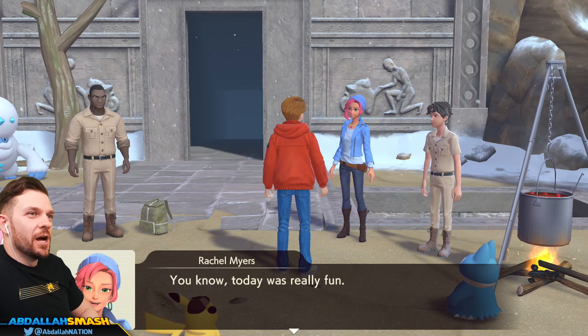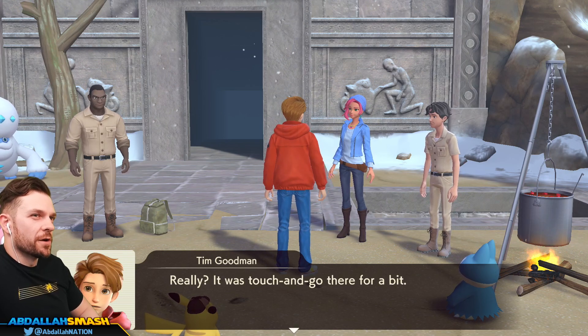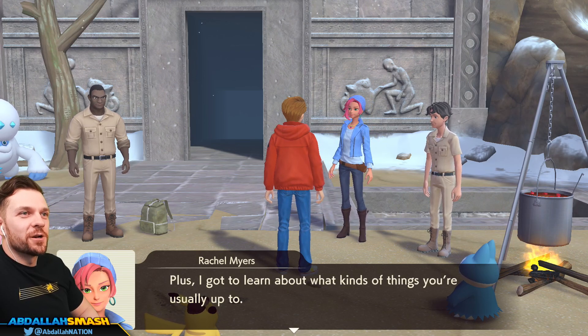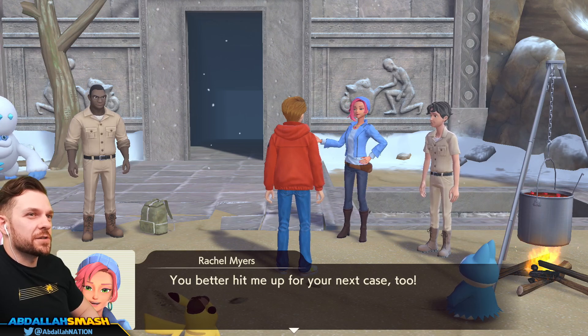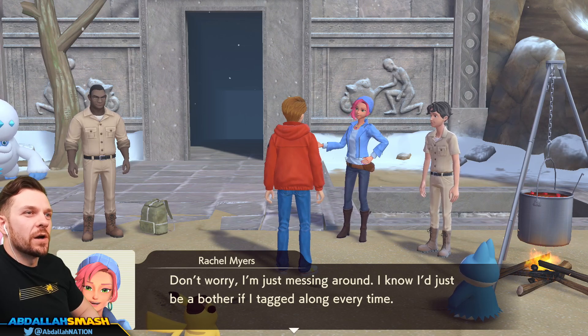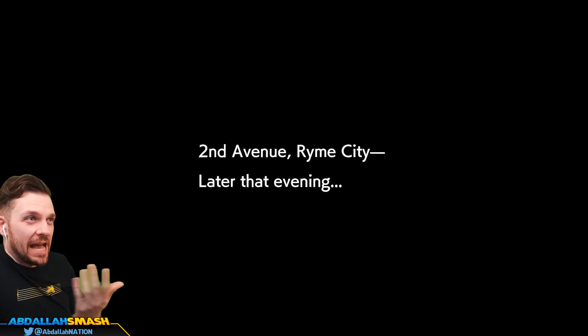Yeah, let's go. Today was fun. Really? It was touch and go there for a bit. I know, right? It was so exciting. Plus, I got to learn about what kinds of things you're usually up to. You better hit me up for your next case too. I'm not sure about that. Don't worry, I'm just messing around. I know I'd just be a bother if I tag along every time. Anyway, let's go home. That's right - give Tim his space. Don't be clingy. And we didn't mention that we saw Amelia on the news at all?